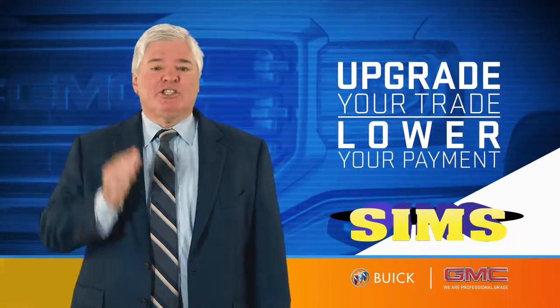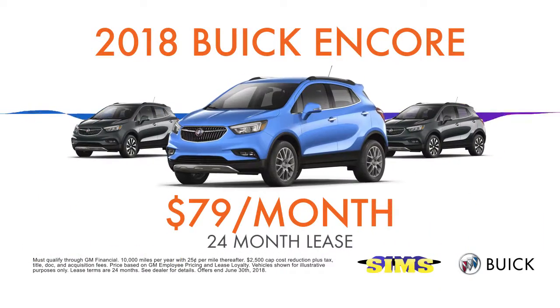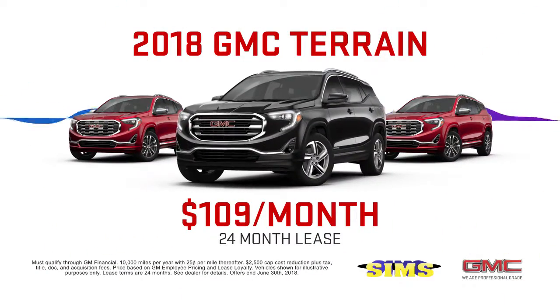Upgrade your trade and lower your payment. Check out these great deals at Sims Buick GMC. Lease an '18 Buick Encore for $79 a month, or an '18 Terrain for $109.